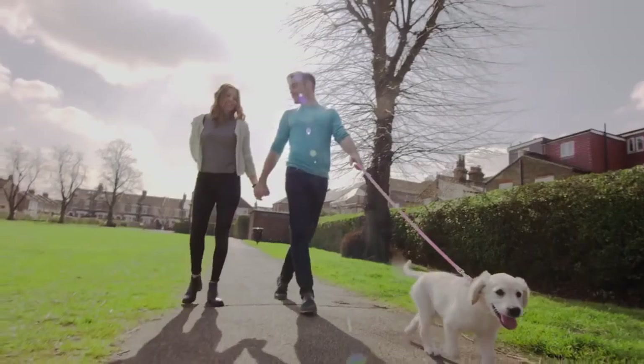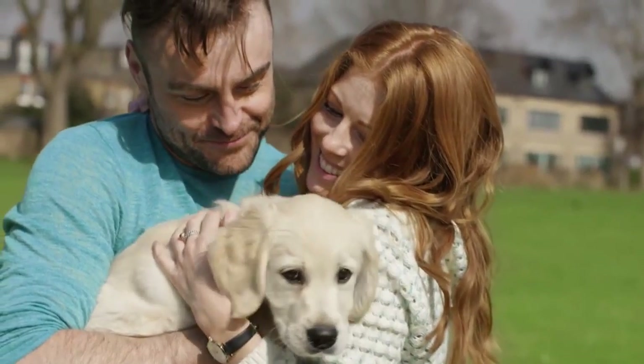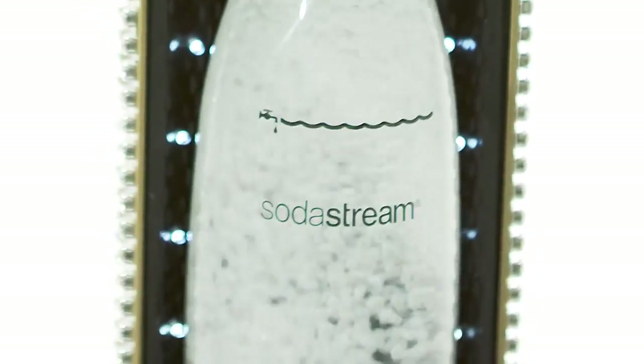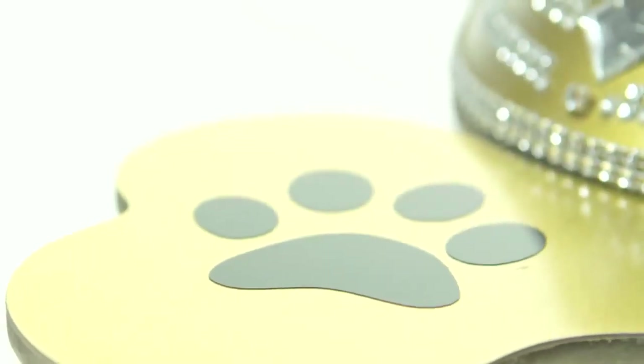Dogs are considered to be a man's best friend, so why wouldn't you want to treat your precious pet to the best in life? Our research shows that if given the choice, dogs prefer drinking sparkling water, so this led us to create SodaStream Lidobe, the first sparkling water machine that works at the touch of a paw.